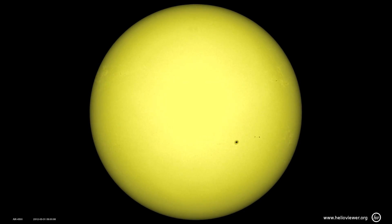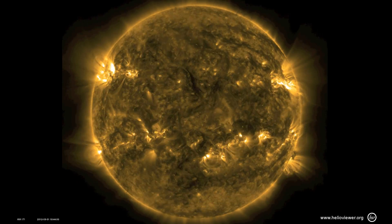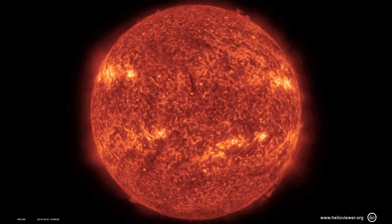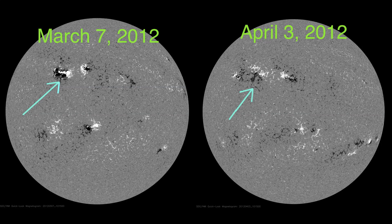The Sun as a whole was pretty quiet this week. The active region, previously referred to as 1429, which was responsible for almost all space weather last month, rotated onto the Earth-facing solar disk. It has been renamed active region 1451. You can see in these magnetograms from NASA's Solar Dynamics Observatory, SDO, that it is now much weaker than in early March, indicating it is in a decay phase.